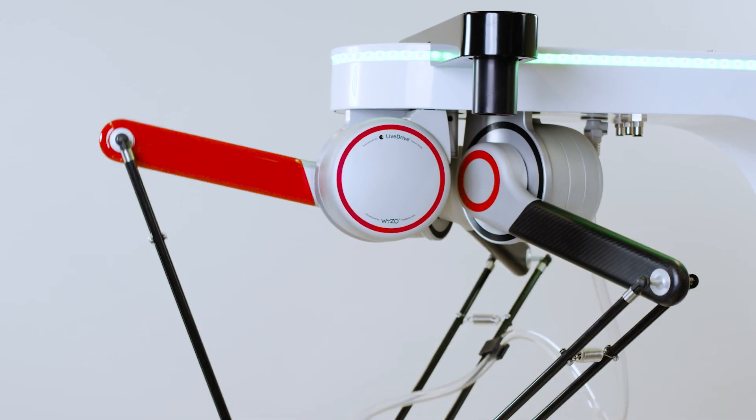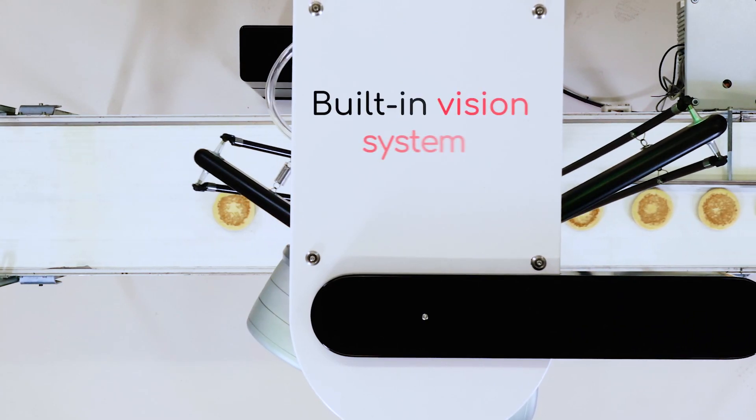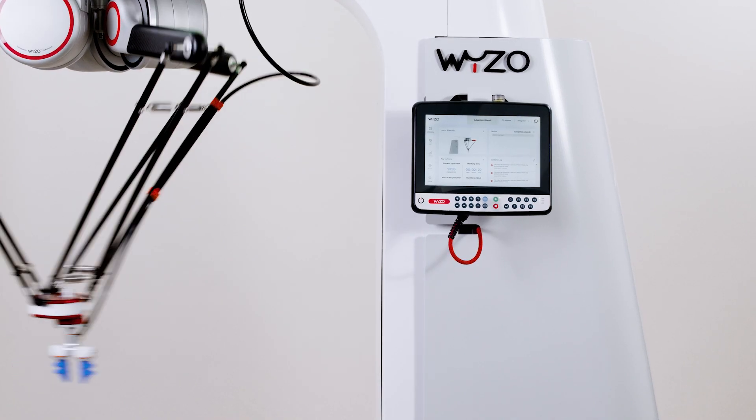But don't let its small size fool you. Weezo was designed for performance. Its high-tech arm and vision system can find and manipulate products and containers at high speeds, even on conveyor belts.